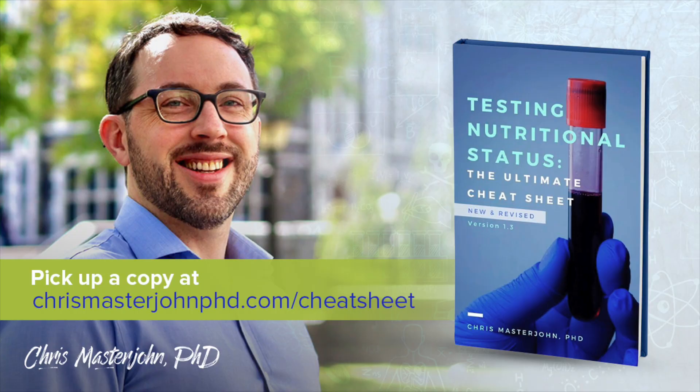Testing Nutritional Status: The Ultimate Cheat Sheet has been newly released as version 1.3. This is my comprehensive system for managing nutritional status with lab tests, dietary analysis, and comprehensive intake of your signs and symptoms. The new version has a comprehensive guide to interpreting the Genova methylation panel. You can pick up your copy at chrismasterjohnphd.com/cheatsheet.